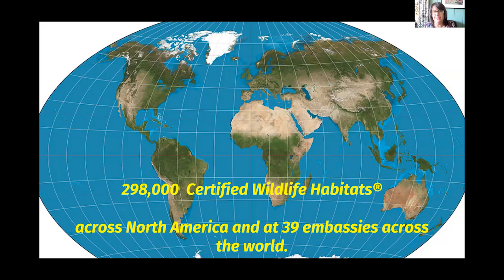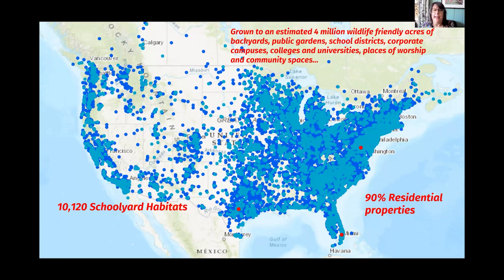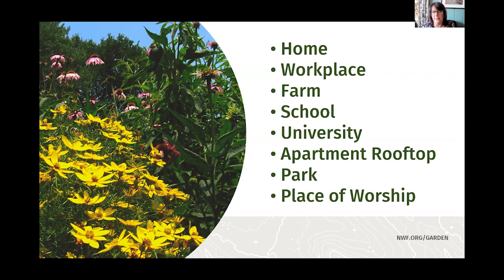In terms of scope, we are at 298,000 certified wildlife habitats over these 50 years, hoping to reach 300,000 this calendar year. These sites are across North America, and we've also worked with the State Department — many embassies have implemented these practices. About 90% are residential properties, and over 10,000 are schoolyard habitats. It can be anywhere — home, work, a farm, schools, universities, rooftops, parks, or places of worship.